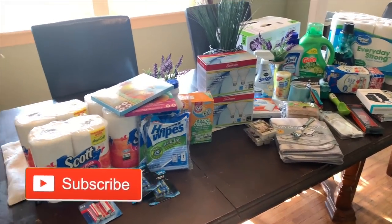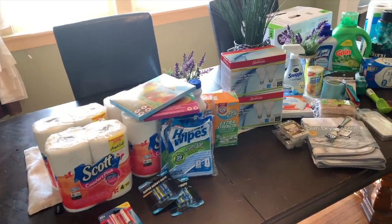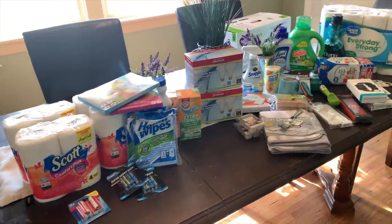Hey guys, welcome back to my channel! Today's video is going to be a haul video. We went to the Dollar Tree and Walmart, and as you guys can tell, this is going to be a home essentials haul.